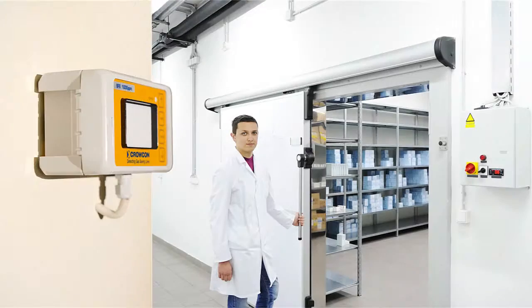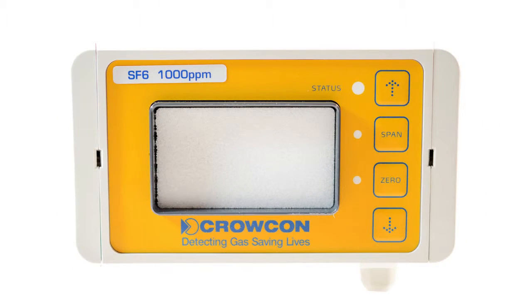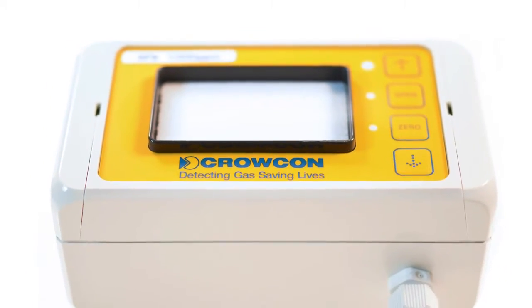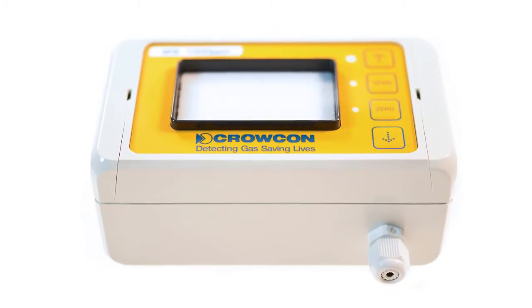F-gases can harm the environment if not managed correctly and are usually very expensive resources, meaning their monitoring and management is worthwhile. Crocon F-gas utilizes a high quality infrared sensor specifically calibrated to detect the F-gases still commonly in use. There are no consumable parts within the detector and it can thus be expected to provide many years of service.